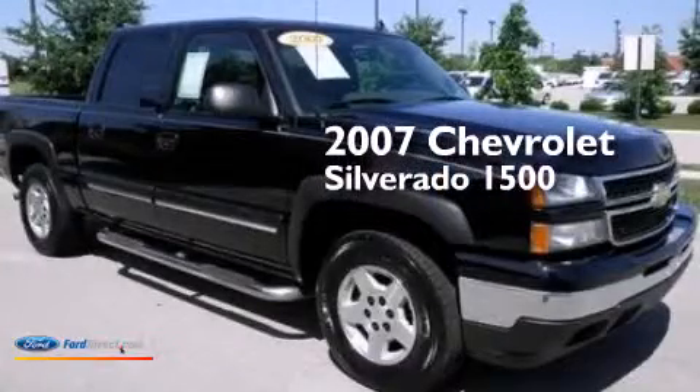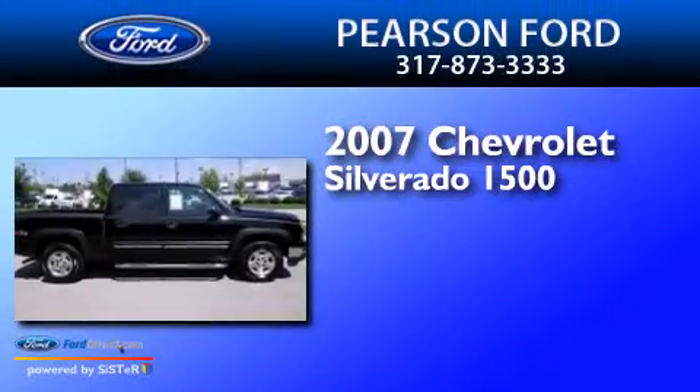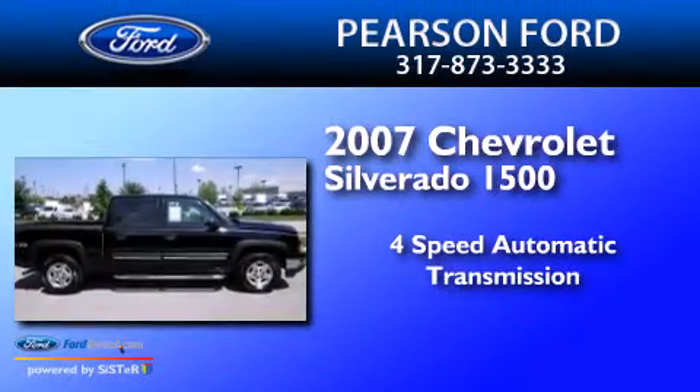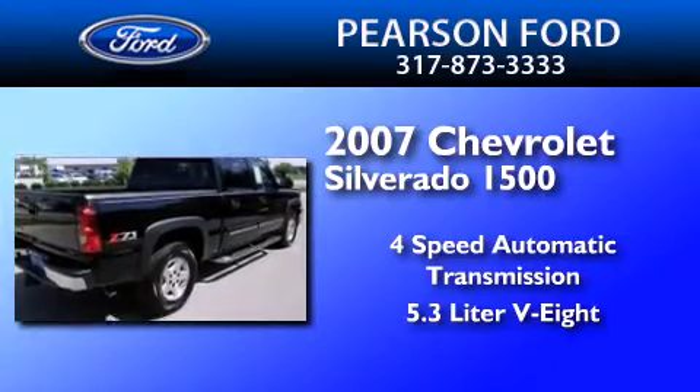This is a 2007 Chevrolet Silverado 1500. This truck has a four-speed automatic transmission, a 5.3-liter V8, and a clean non-smoker interior.